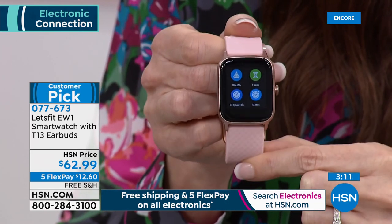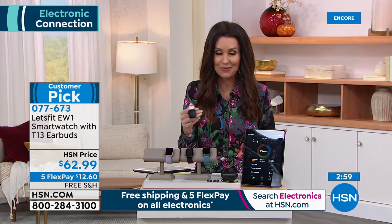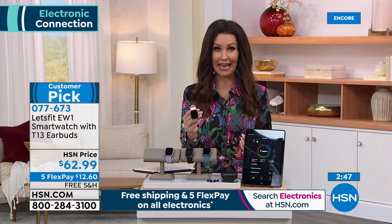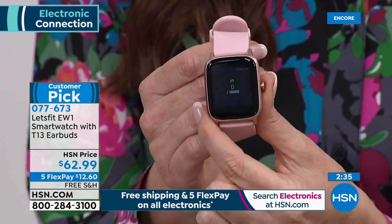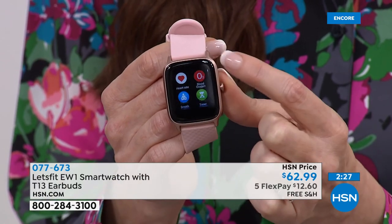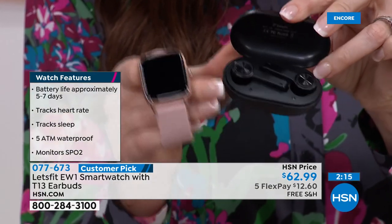At $62.99 just for a smartwatch that tracks swimming laps, is waterproof, and lasts seven days without recharging — that would be a total steal. You want to track every single step, measure your sleep quality, and monitor your pulse. The sleep tracking graph shows light sleep, deep sleep, REM sleep, and when you woke up — crazy features that stay with you all day. You're not just getting the smartwatch — you're getting those incredible Bluetooth earbuds as well.